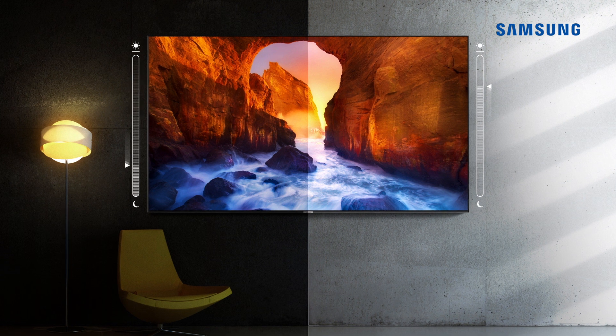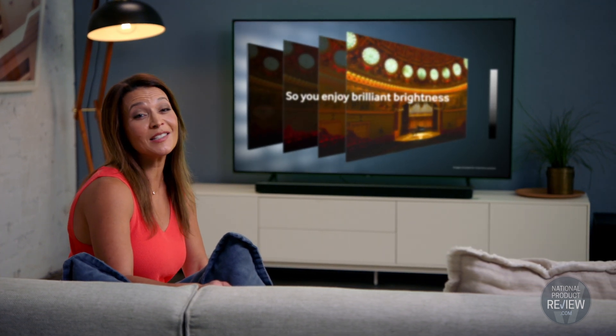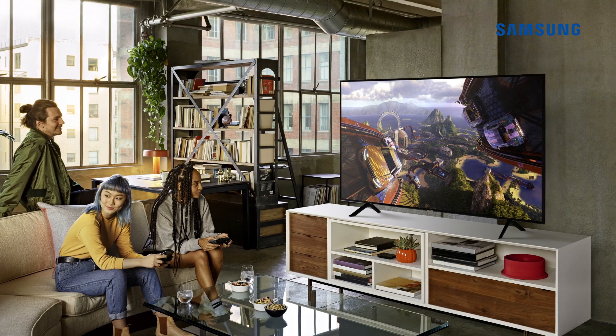Samsung's intelligent mode cleverly optimises on-screen content, brightness, sound and volume, and intuitively adapts to the room environment. Ultra-bright technology enhances both brightness and contrast, so you'll enjoy more intense colours even if you're in a sunlit room.